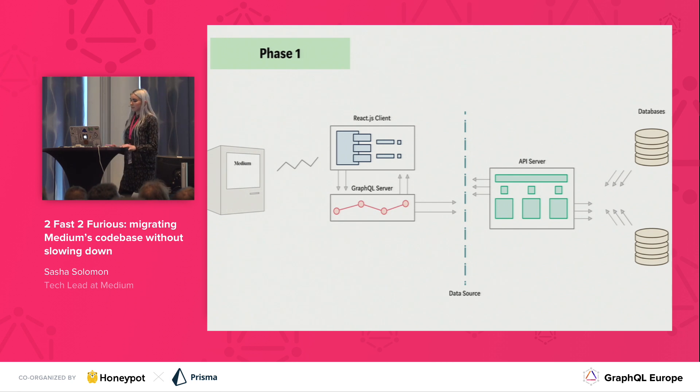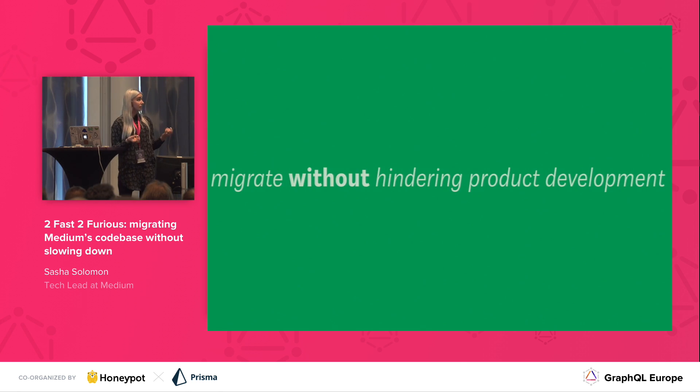This new system is actually being built alongside our old system. This means we're actually able to migrate without hindering product development. We can migrate the client-side code to the new system without negatively affecting product development, and our product engineers get the flexibility to work on our new tools sooner and provide value sooner.